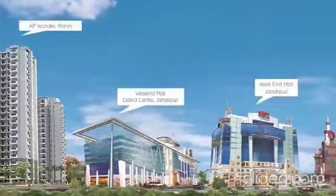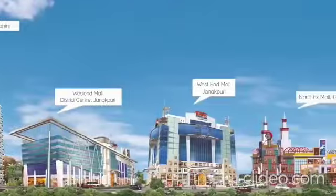The double-height fun and entertainment centre is backed by a certified dynamic company with a history of successfully delivering a number of high-quality commercial and residential projects.